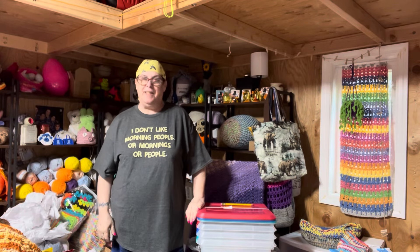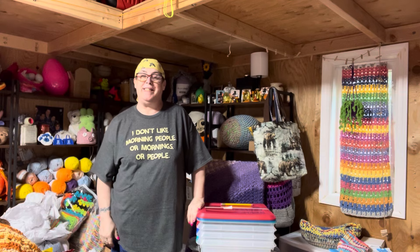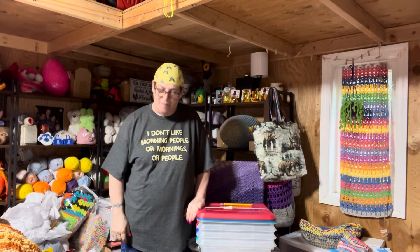Hi guys, it's Laura from Mad Mimi's Crochet and Farming and today is day 16 of National Egg Month. Do you want to say hi? She's going in and out, in and out. That's Matilda.